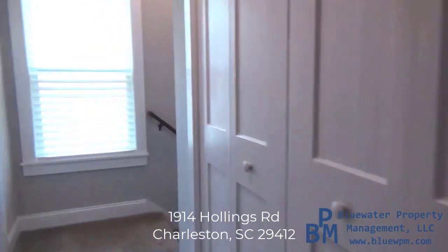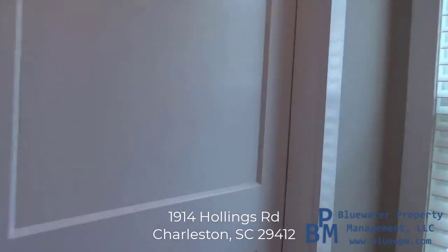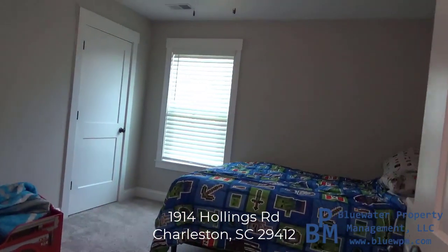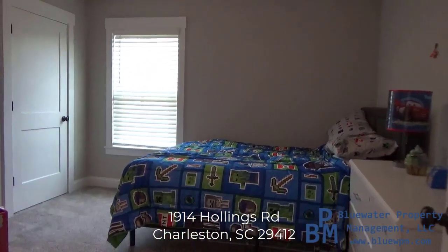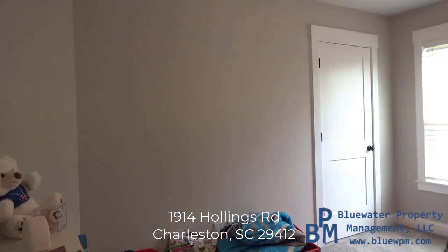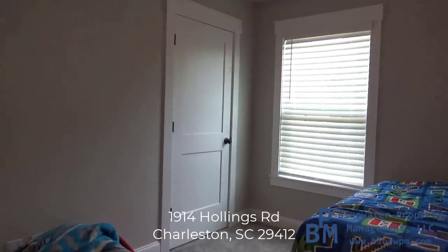And we'll check out the third bedroom here. So there we go — here's the third bedroom. Both of the closets are your standard size — they are not walk-in, but they do have these upgraded doors, which are nice.